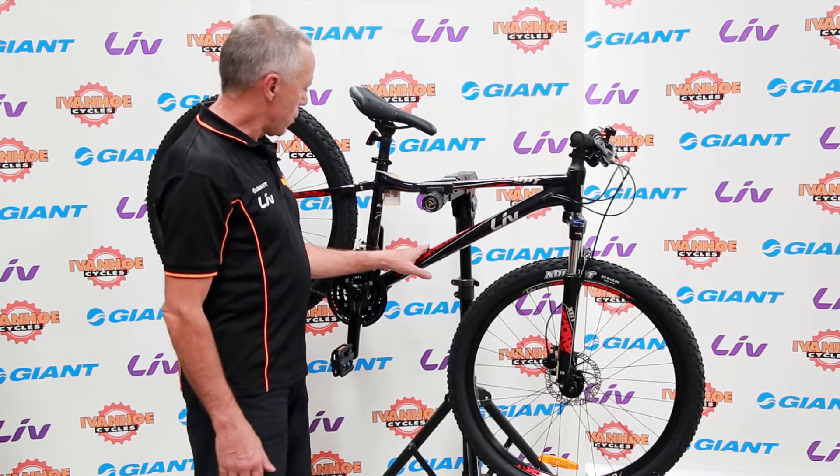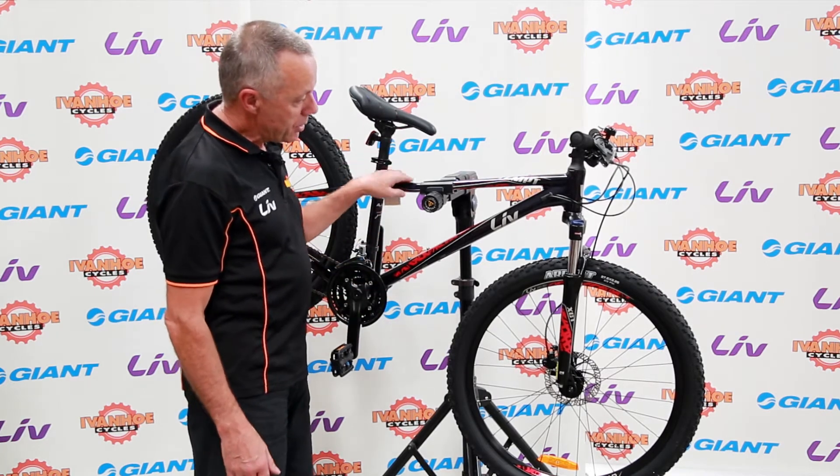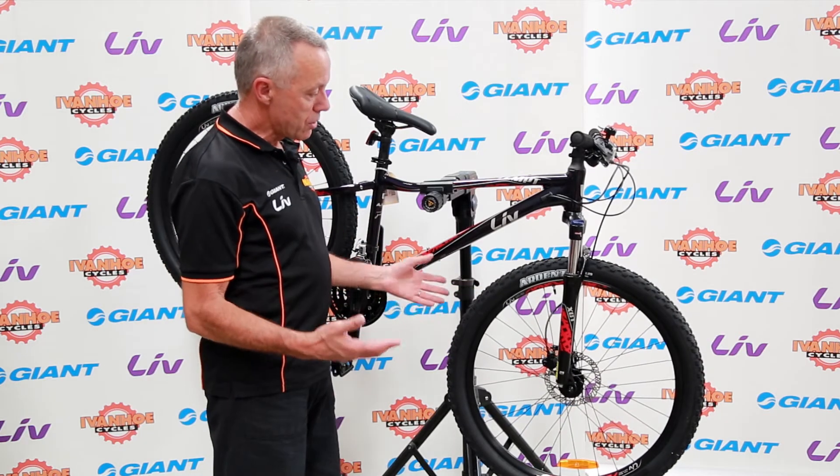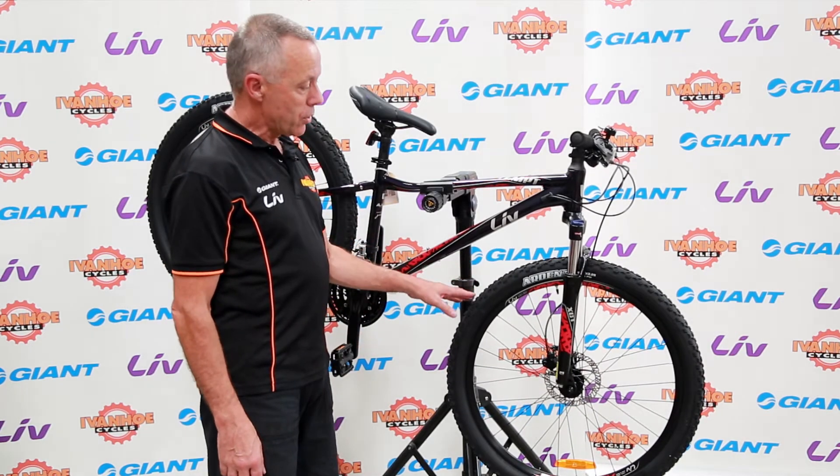This is a mid-range mountain bike. It has an aluminium frame, front suspension, and 27 and a half inch wheels, which is the modern standard for the better quality mountain bikes.